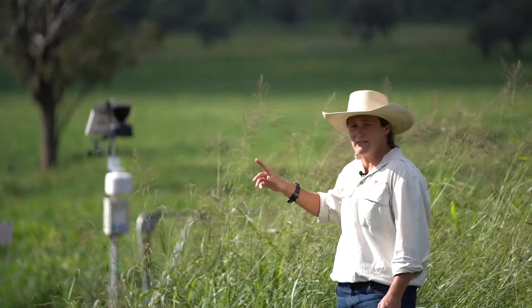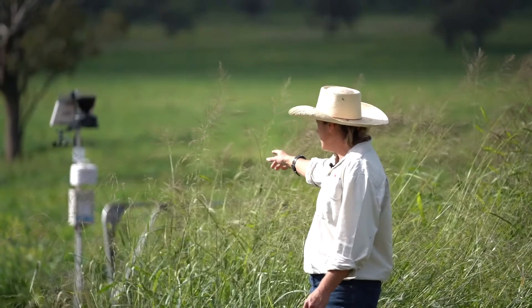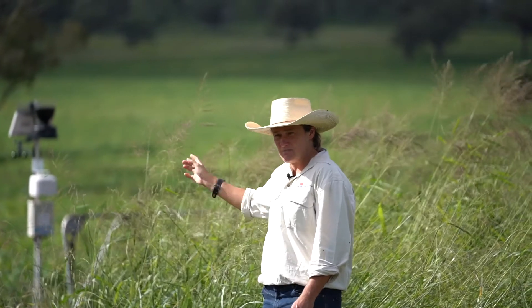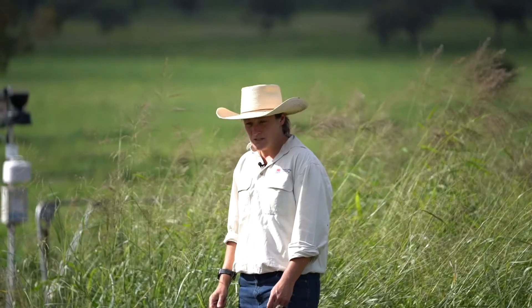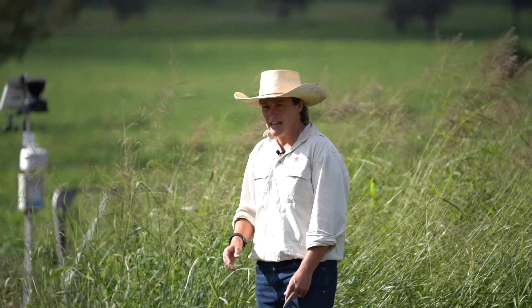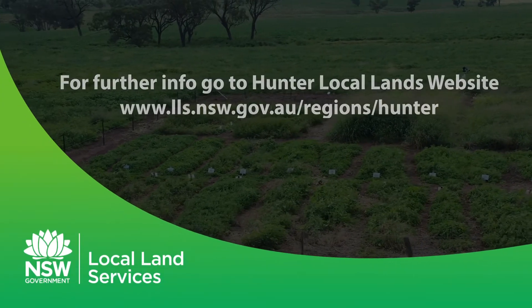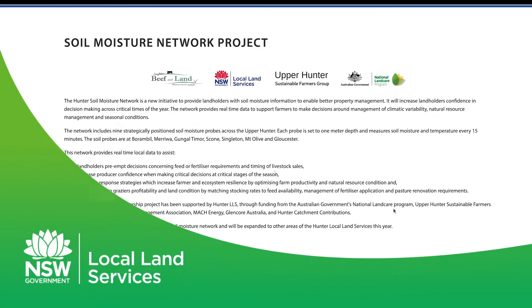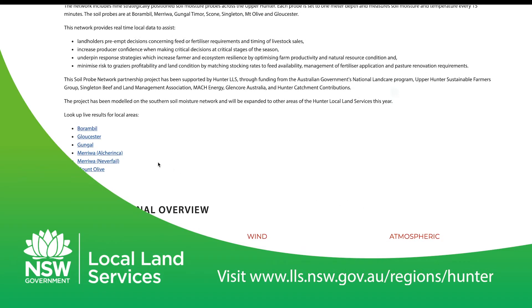The next stage of this Meriwaw Pasture Demonstration Site is the installation of a soil moisture probe and a full weather station. The probe measures water usage and water infiltration in an active pasture system, and this information is available to landholders live-streamed onto our website platform to help with decisions and understanding of how pastures use moisture. You can access this by visiting the Hunter Local Land Services website, or please don't hesitate to call one of our officers and ask to speak to someone from the Agriculture Extension Team, or myself, Sarah Giblin.